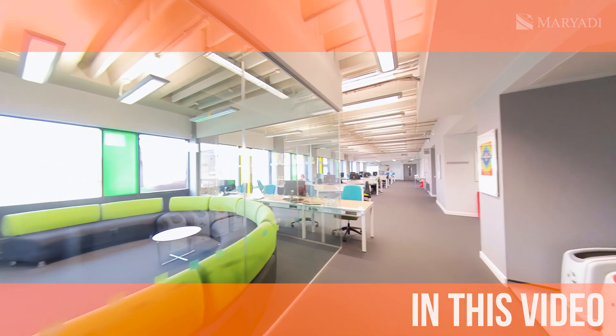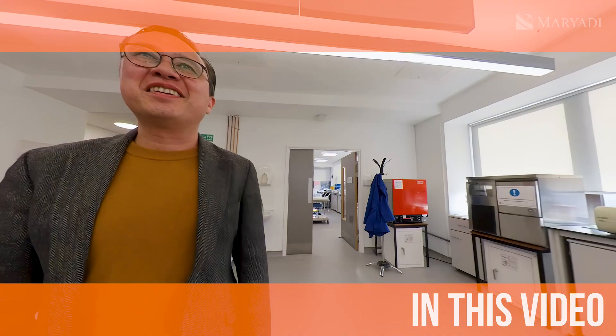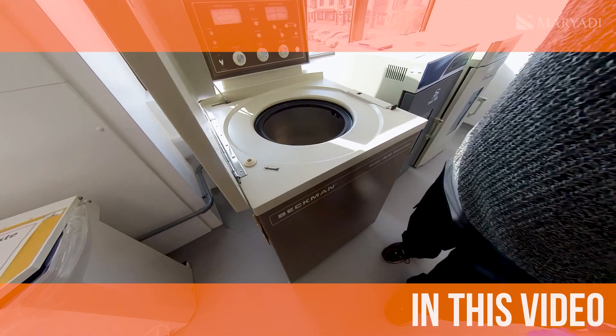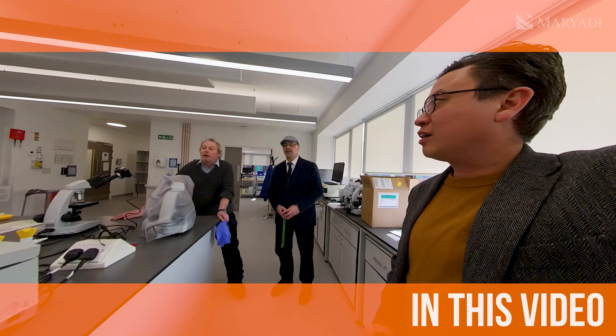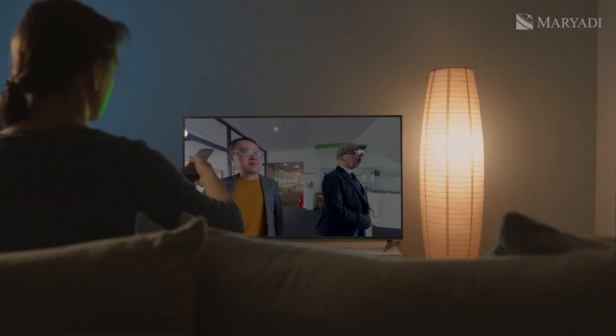Today, we will take a tour of the School of Medicine. We will explore the laboratories, talk to the staff, and of course, check out the university's equipment. My colleague Adi from Mariadi will be assisting us. Let's get started.